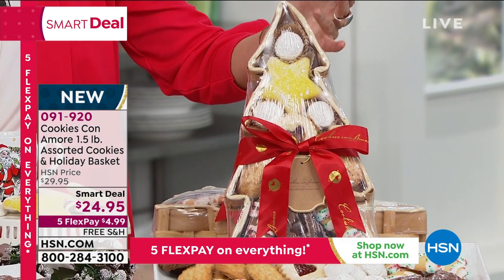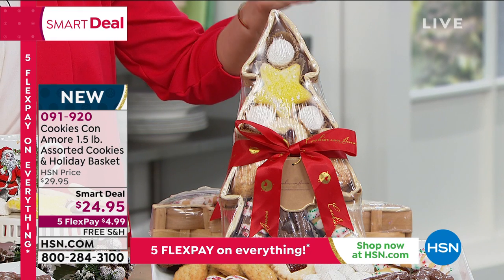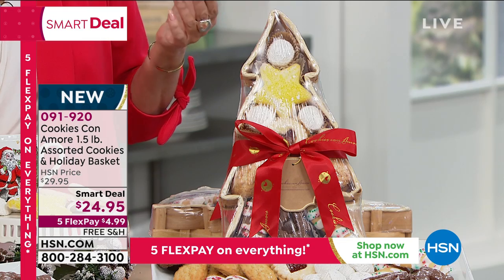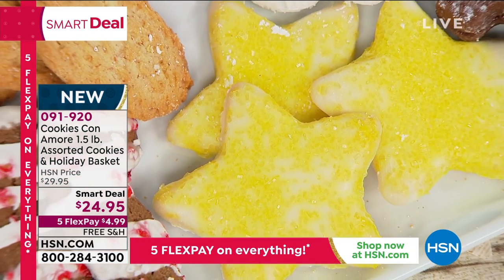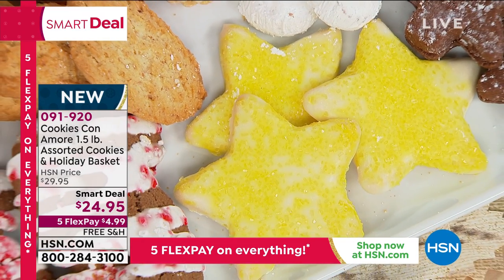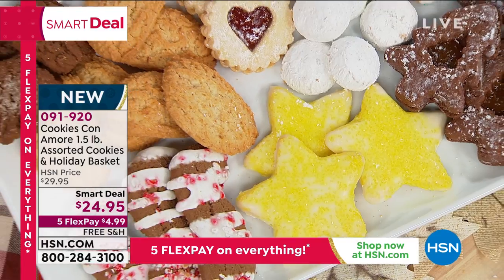With five flex payments at $4.99 and free shipping, they don't tell us when smart deals expire. Fernanda, would you take us through each of the flavors and tell us in detail what the flavors are and how many of each we're getting?